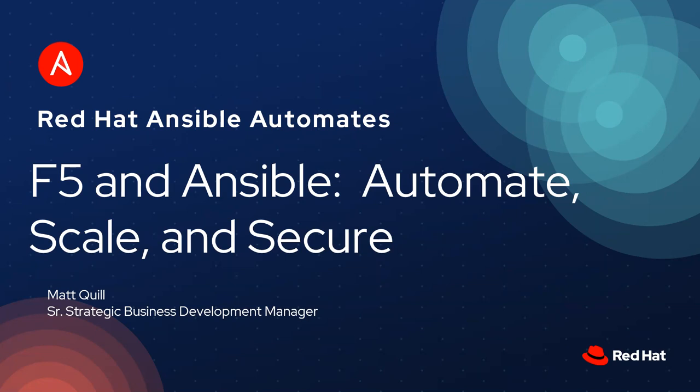Welcome to Ansible Automates. This session is on F5 and Ansible to automate, scale, and secure your application delivery controllers. My name is Matt Quill, Senior Strategic Business Development Manager with F5.